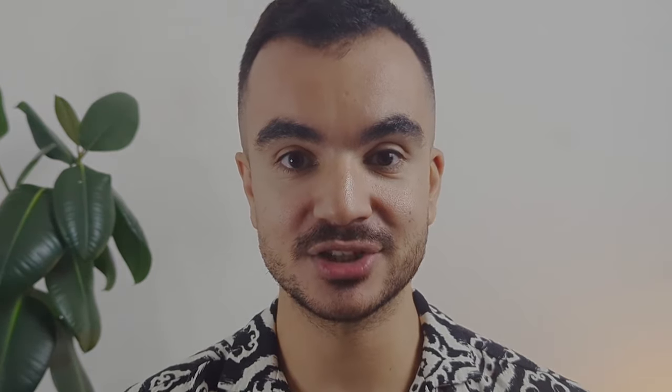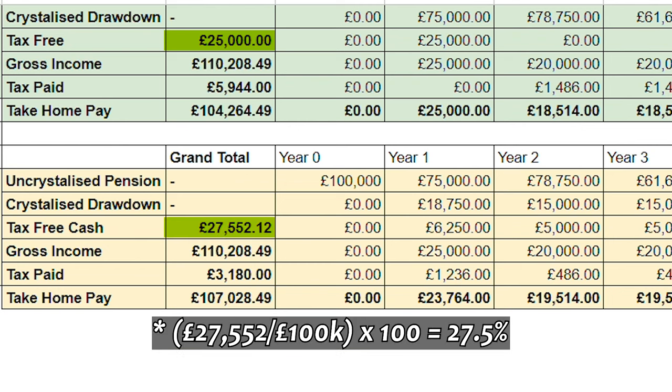It also works out that you can actually get more than 25% from the original pension pot as tax-free cash. In scenario one we achieved 25%, but in scenario two we achieved 27.5% tax-free cash. Obviously this is all based on assumptions, as in real life it is really hard to know how much you would actually need from your pension. Plus, changes in pension performance and depending on your circumstances, there will be instances when larger pension amounts may be required, which works out to be more beneficial to you.